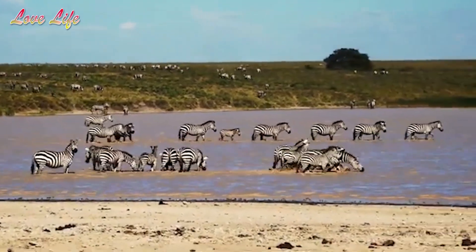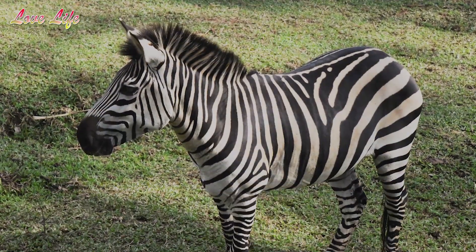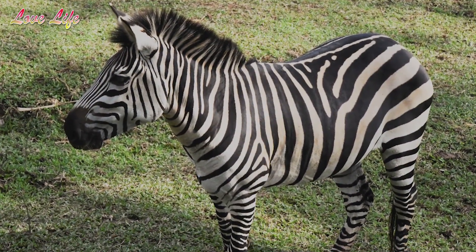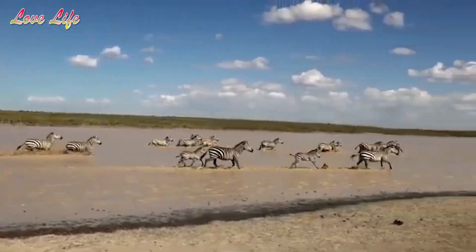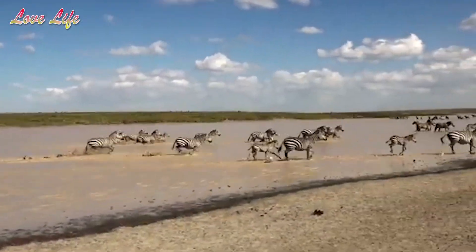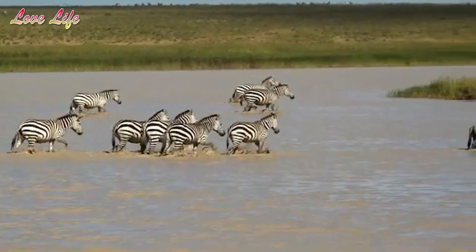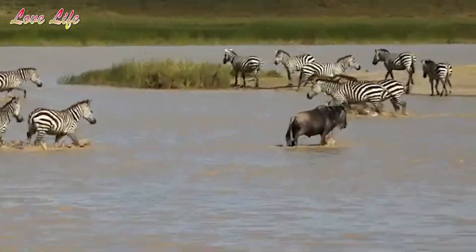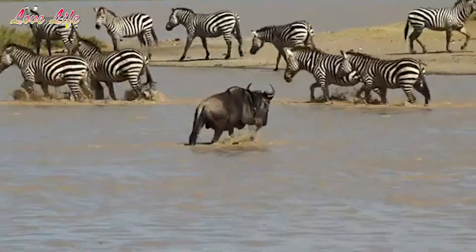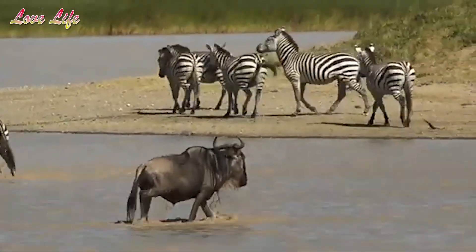Zebras look soft and beautiful and meek, but don't be fooled — they know how to protect themselves. The lead male of the herd, called a stallion, sounds the alarm if danger is spotted and stays at the back of the group to defend against predators if necessary, while the mares — the female zebras — and the foals, that's the youngsters, run away to safety. That's how a zebra protects itself.